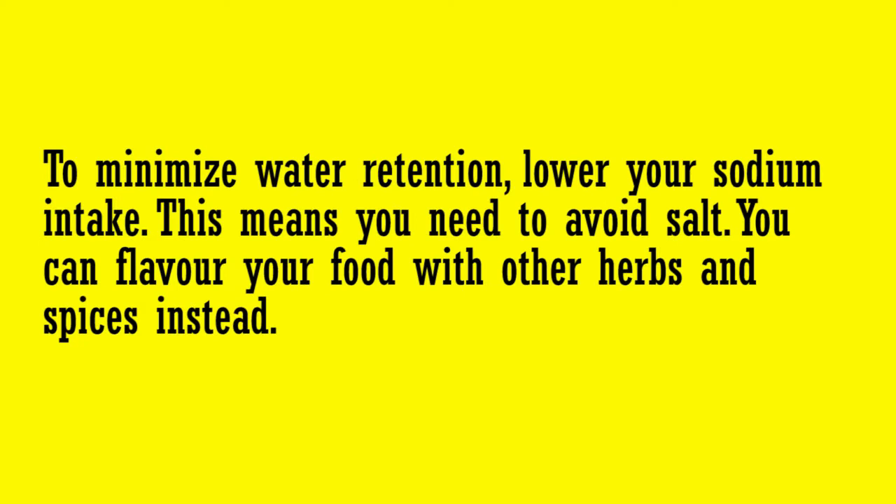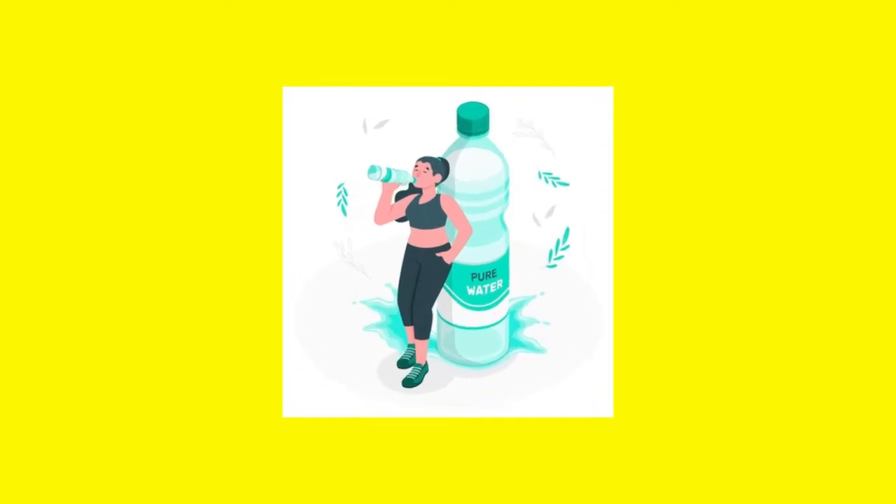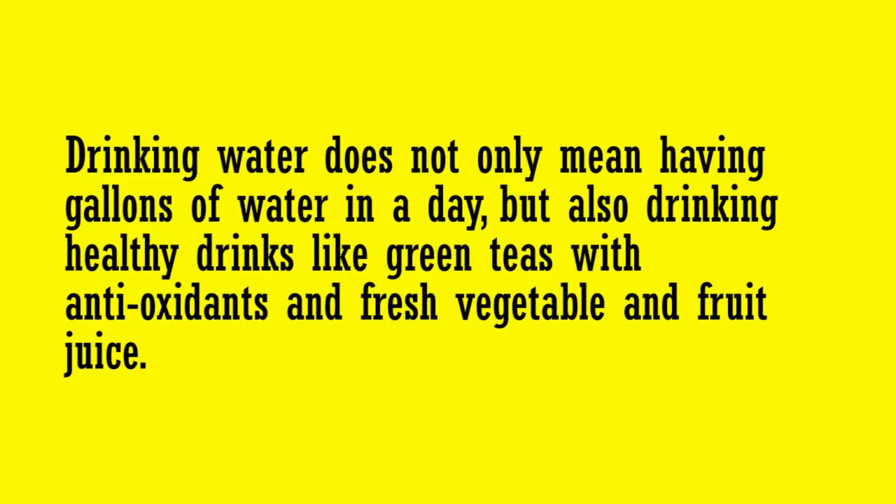To minimize water retention, lower your sodium intake — this means you need to avoid salt. You can flavor your food with other herbs and spices instead. Have adequate water to flush away toxins; this will give you the dual benefits of glowing skin and a flat tummy. Drinking water also means having healthy drinks like green tea with antioxidants and fresh vegetable and fruit juices.